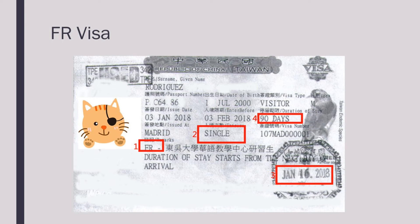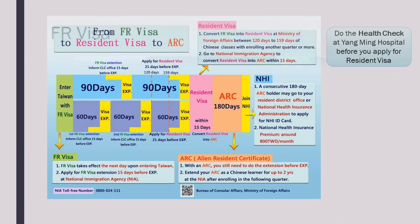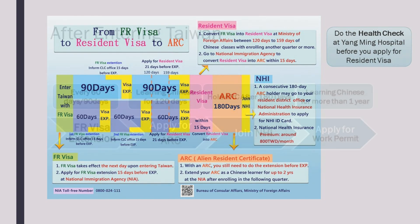The length of the FR visa will be either 60 or 90 days. Regardless of which one you have, you need to extend your visa before its expiration date. The FR visa takes effect on the day after you have entered Taiwan. Make sure that you go to the National Immigration Agency to do the extension two weeks before your visa expires. Please go to the CLC office to receive the required documents for your extension.